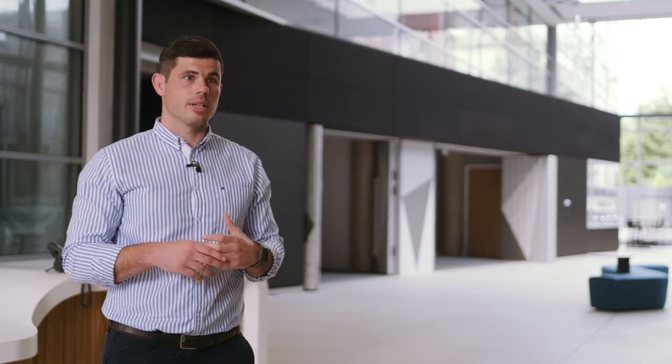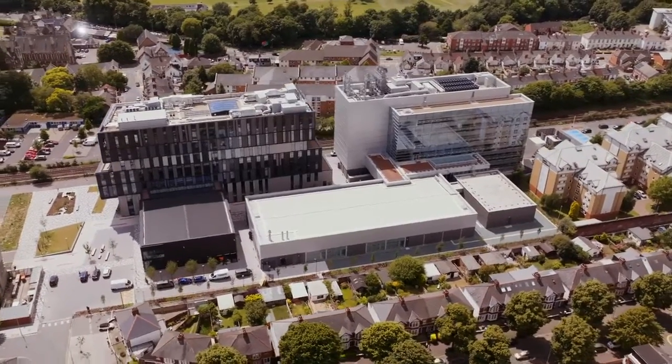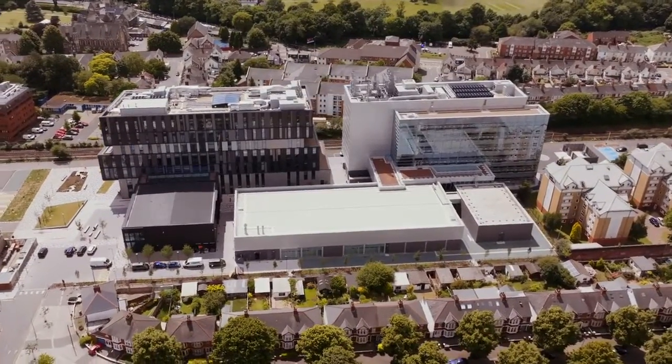I joined REEG UK as a graduate. I completed the two-year graduate programme alongside my working life. I joined this site as a graduate assistant site manager, and then I've been lucky enough to be presented with the opportunity to take the next steps.